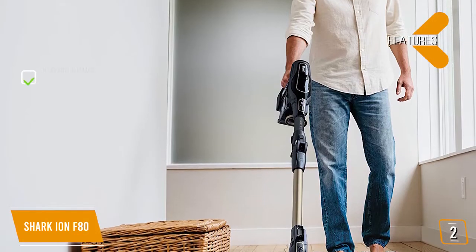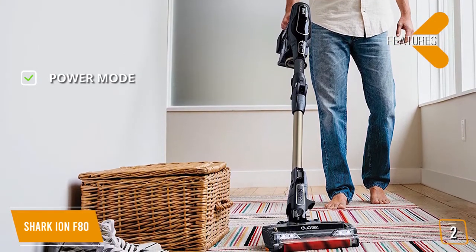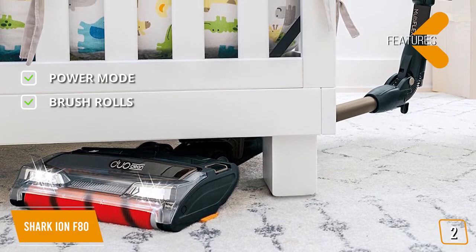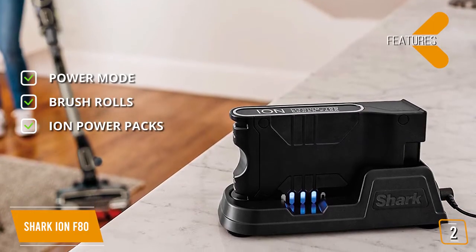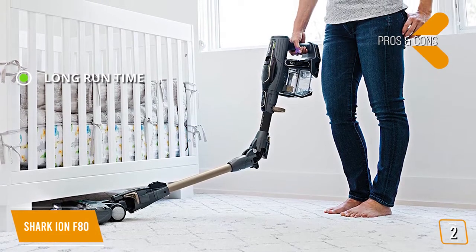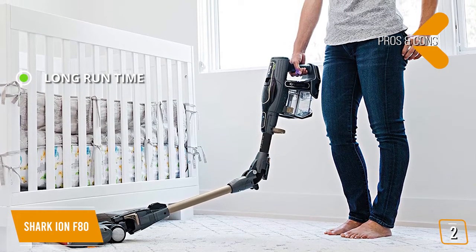Features include a Power Mode for incredible suction, two brush rolls that sweep up fine debris so nothing gets left behind, and interchangeable Ion Power Pack batteries that allow maximum use in one cleaning session. The pros include an impressive 80-minute run time compared to many other models on the market.